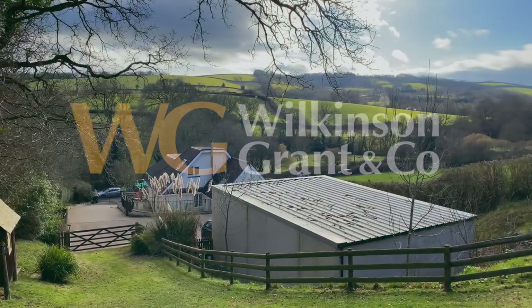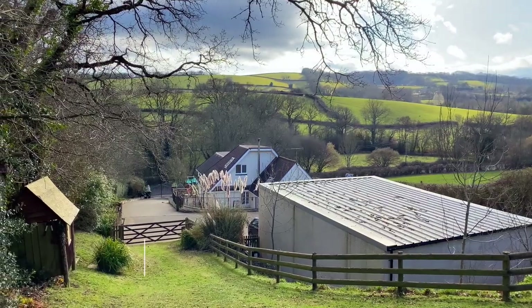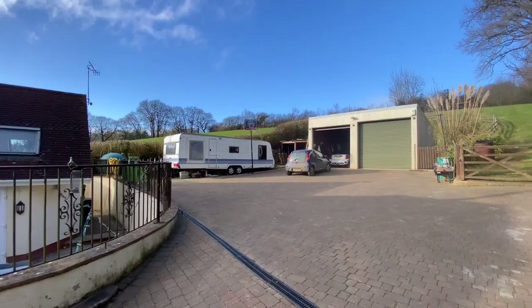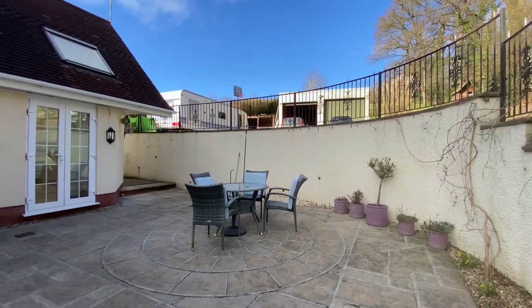Welcome to Thursden, a large and adaptable detached family home and annex, situated on a one-acre plot approximately five miles from Exeter. The property has extensive countryside views, a quad garage, parking, and a gated secure paddock.